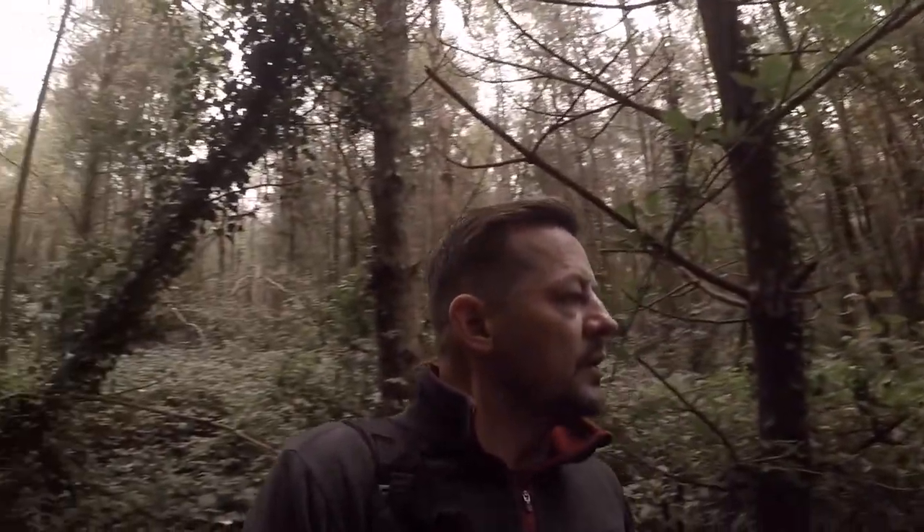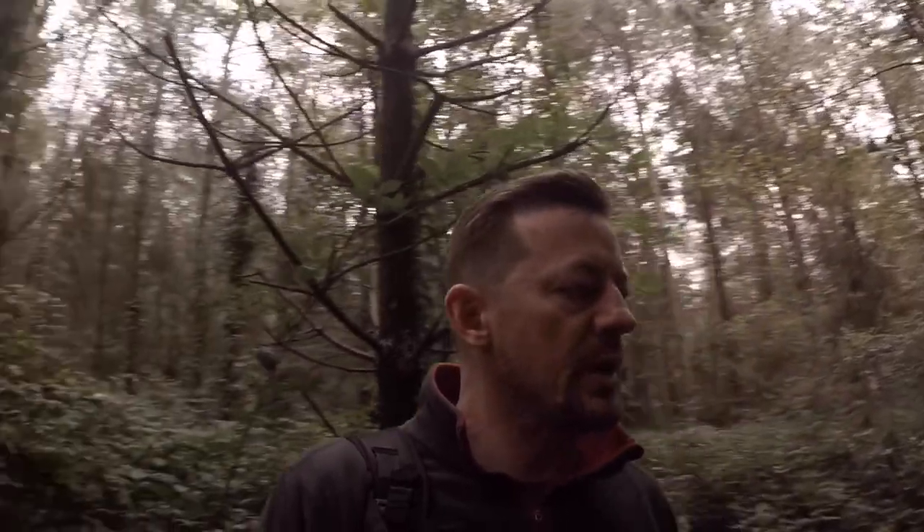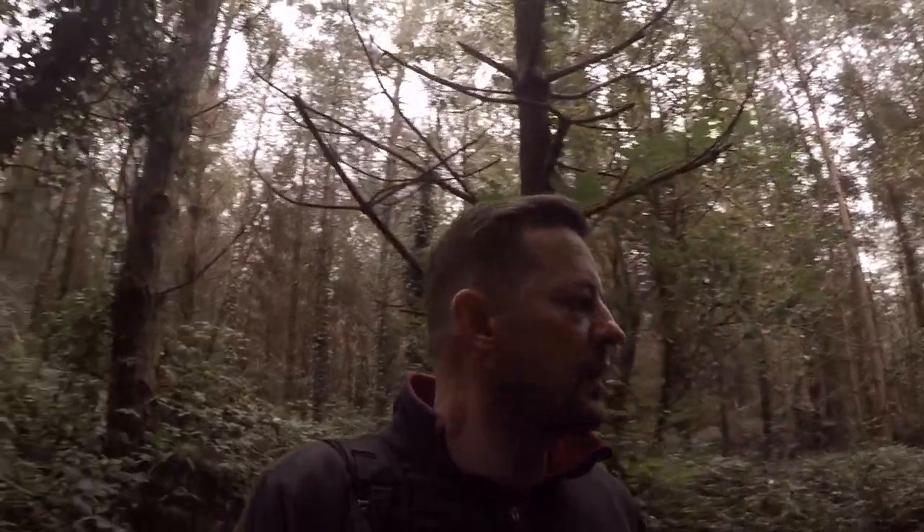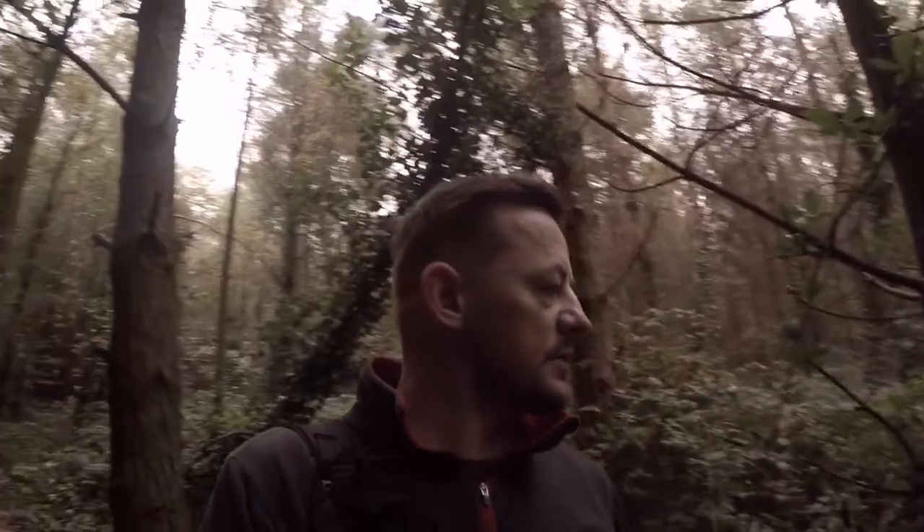I've just been walking around for a good 20–30 minutes all around the edge of the woodland, through the middle a bit as well, and just walking back down to an area close to where I'd started. Just scanning the woodland floor, getting a bit disheartened because I can't find any. I've seen some other mushrooms but none of the ones I'm after.